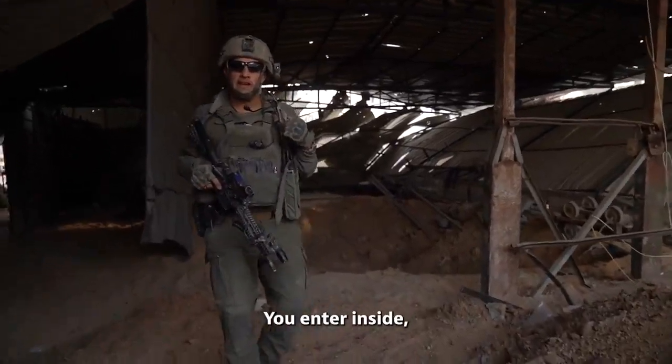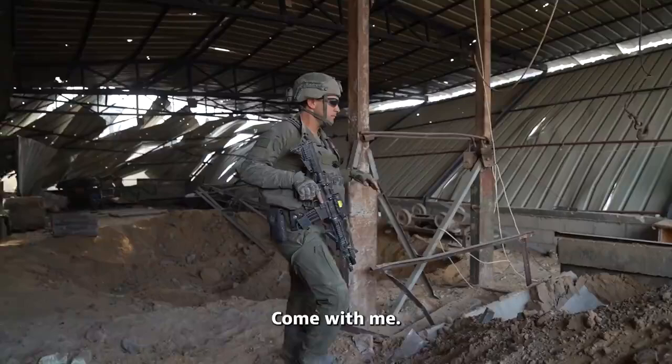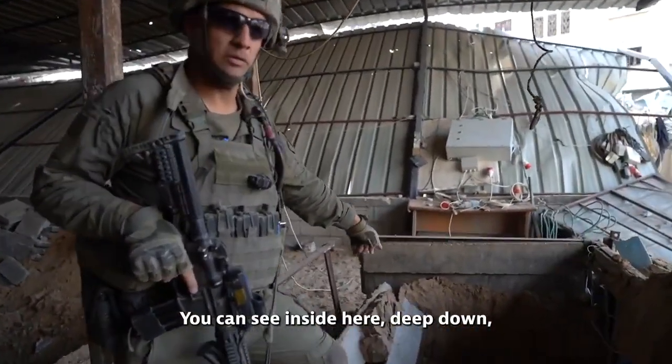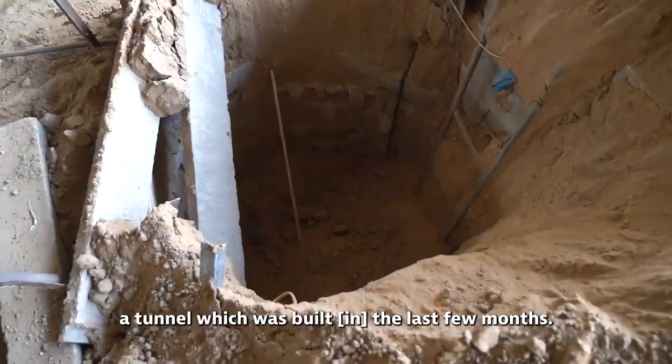You enter inside and you see a workshop for tunnels. They're building tunnels here. You can see inside, deep down, a tunnel which was built over the last few months.